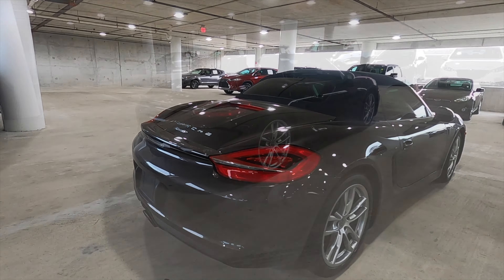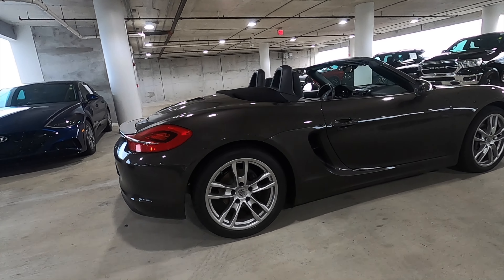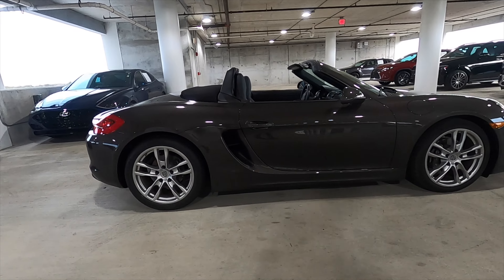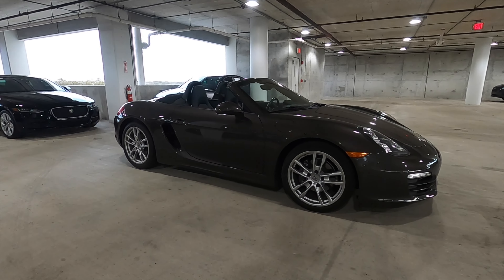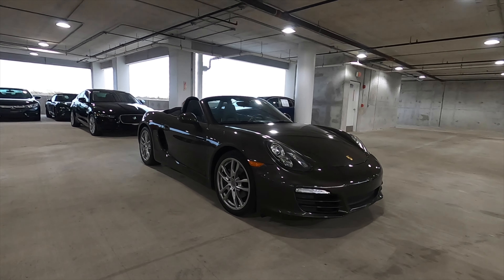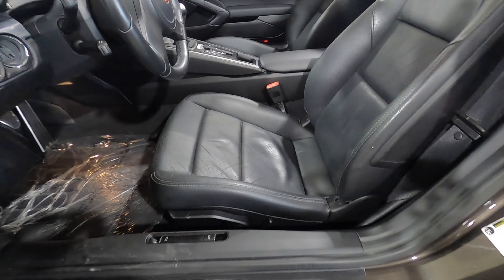Check out how this thing looks with the top down. The interior is going to keep the luxury appointed.